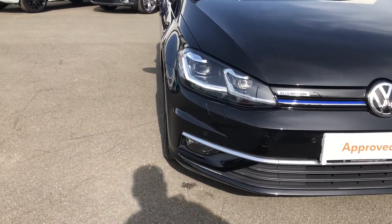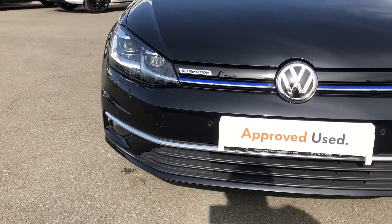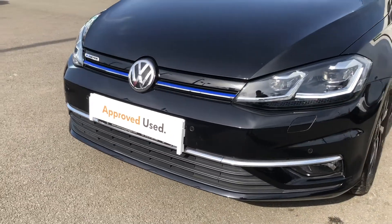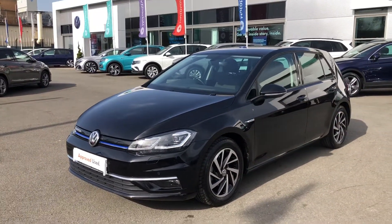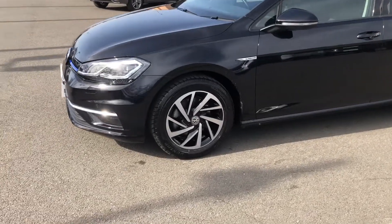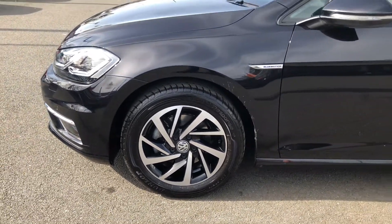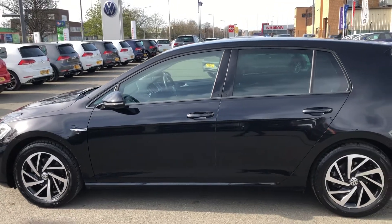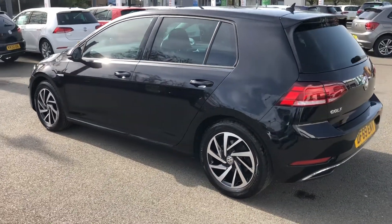This model is finished in the optional deep black pearlescent paint and comes with highlights including LED daytime running lights as well as full LED headlights featuring dipped and high beam. It is available with a BlueMotion efficient petrol engine, indicated by the blue stripe on the front grille. Other useful features include a full set of 16-inch Woodstock diamond-turned alloy wheels, heated and folding wing mirrors, and privacy tinted windows from the B-pillar backwards.